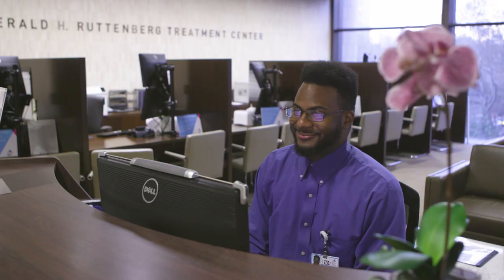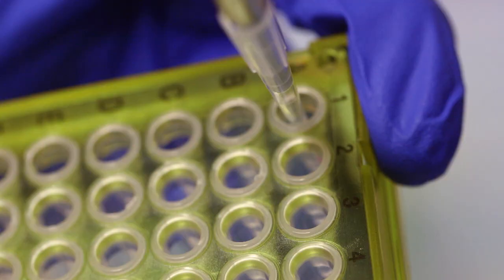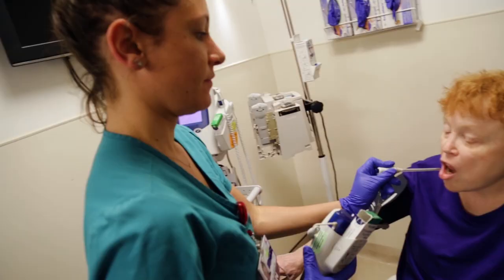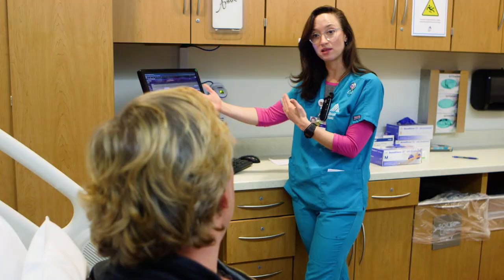Most courses of treatment will involve multiple visits. A physical exam and clinical laboratory tests are done at every visit, unless your chemotherapy is administered over consecutive days. You may see different nurses on each visit, but we will be familiar with your treatment plan. If there is any question about whether it is safe to give you your chemotherapy, we will immediately be in touch with your doctor.